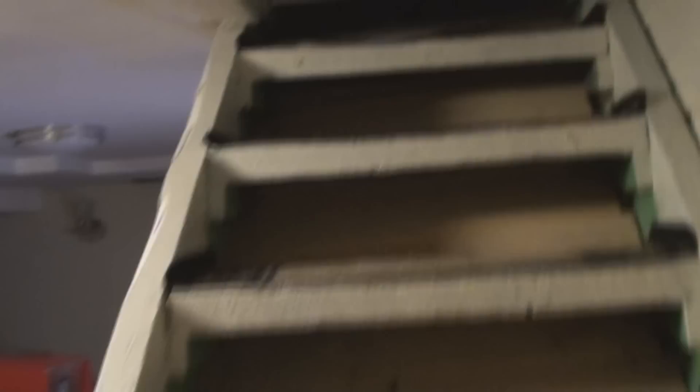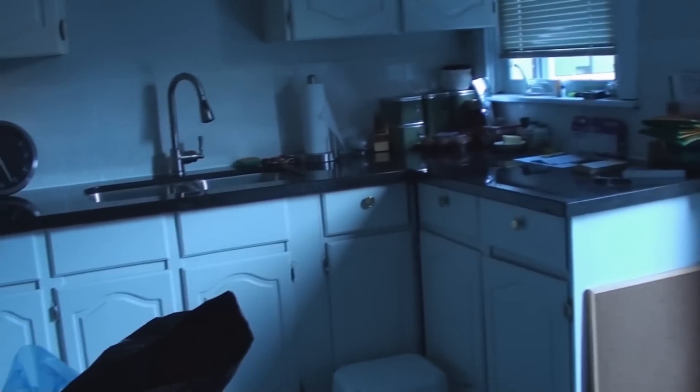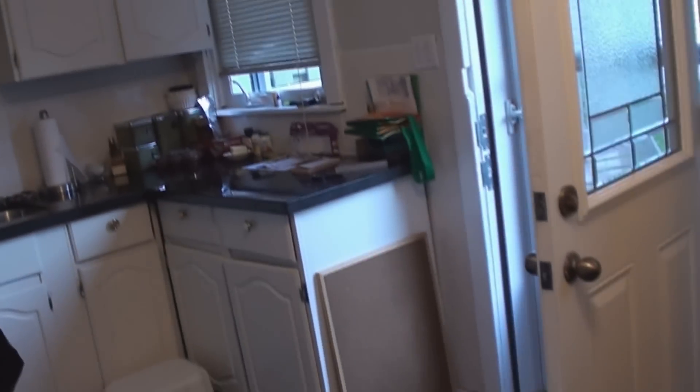Okay, we're heading up the basement stairs into the kitchen. The kitchen floor — the guys haven't come to replace it yet. Anyway, this is the kitchen. I guess I could turn on a light or two so you may be able to see it. Here we are — still a little bit of work to do here. New countertops, a little bit of trimming on the cabinets.